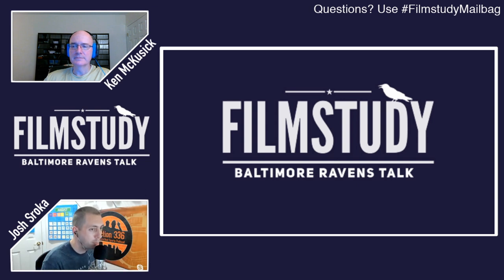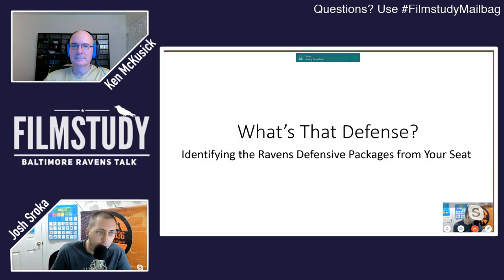All right, a new type of film study. We're doing a little video thing here where we're going to kind of break down some defensive packages so that when the Ravens start playing, you can see this in the preseason game Thursday and especially in opening week, you can start to pick out some of these packages as the Ravens are lining them up. We've got the best teacher we could have for all of this — Ken McKusick is going to break down this defense for us. So Ken McKusick, how are you doing?